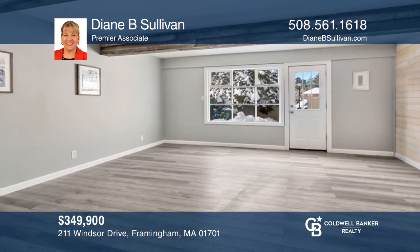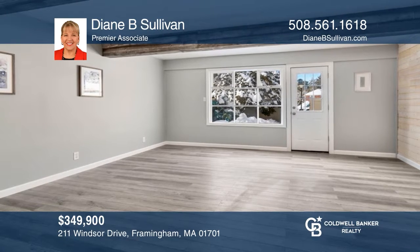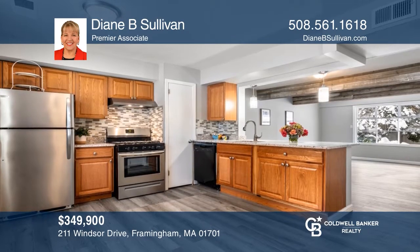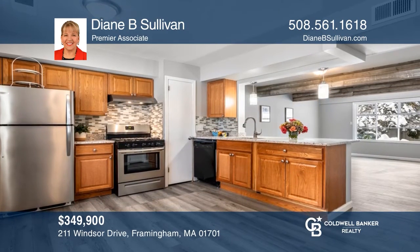This updated three-bedroom, two-and-a-half bath townhouse is complete with a well-equipped kitchen, patio, and more. To see your new home in person, schedule a tour with Diane Sullivan.